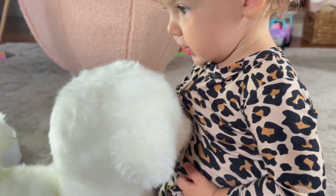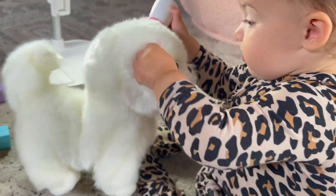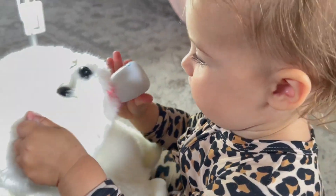It has a lifelike interaction — it's really remarkable. It actually walks, barks, wags its tail, and even talks. It creates a true-to-life robotic pet experience that kids adore.